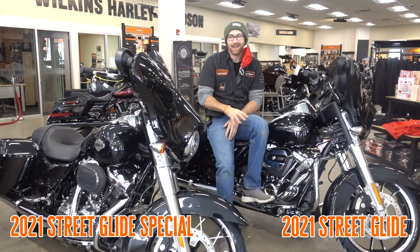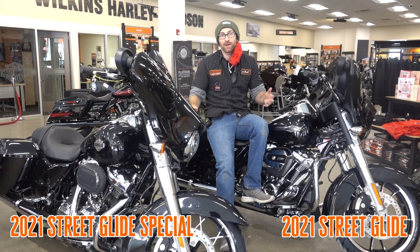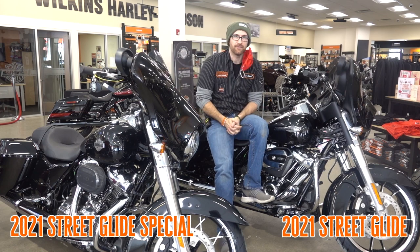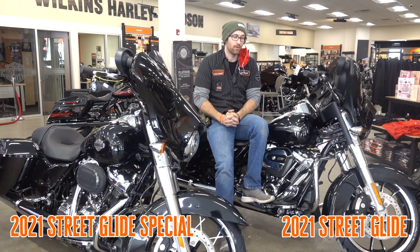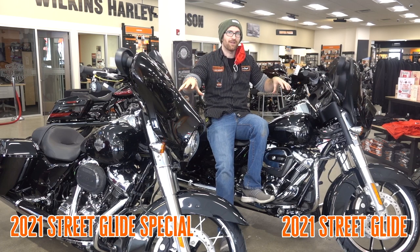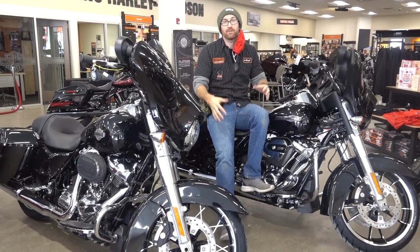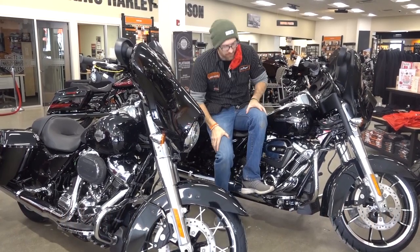What's the difference between a Street Glide and a Street Glide Special with the chrome package in 2021? It's a question we get a lot, and we're going to dive into it in this video. We have both 2021s, both in vivid black, and this bike has the chrome package, so it's about as comparable as you can get.